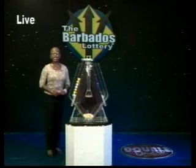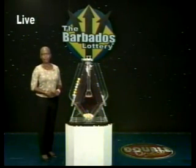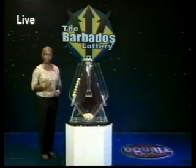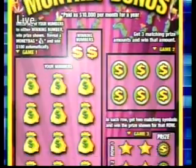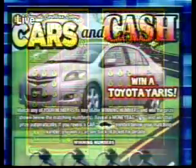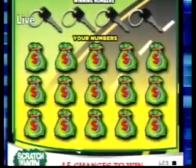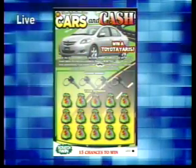Join us on Monday afternoon at 12:28 for the next Double Draw show. You spend $10,000 and you could win $10,000 every month for an entire year with Super Monthly Bonus. Play Cars and Cash for your chance to win a new Toyota Yaris and loads of cash prizes. Get your tickets today at Lottery Retailers Islandwide.